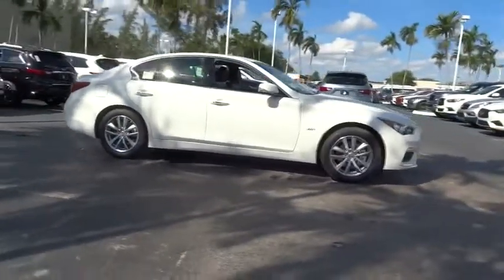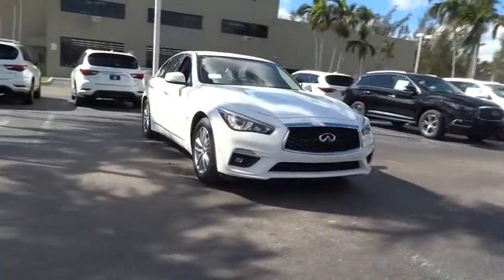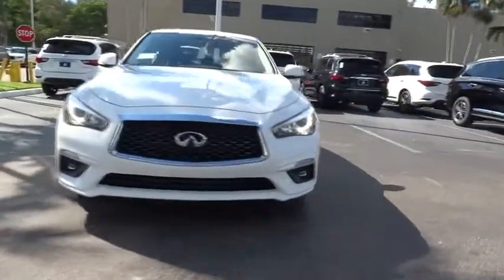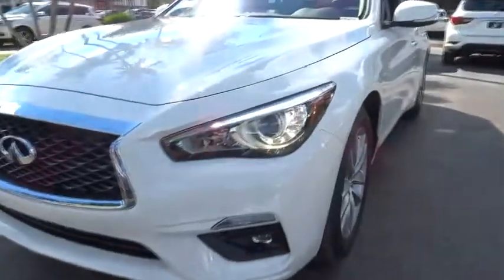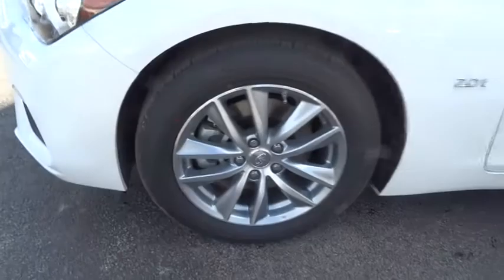Here are some of this vehicle's great options: traction control, power passenger seat, dual airbags, leather wrapped steering wheel, alloy wheels, power steering, four-wheel disc brakes, rear window defroster, security system, CD player, electronic stability control, fog lights.